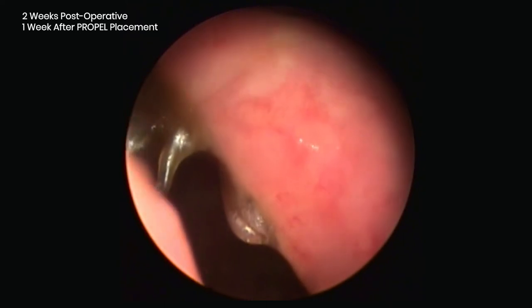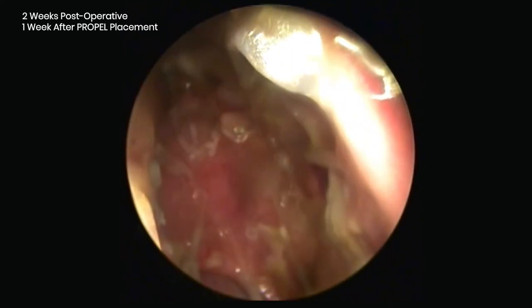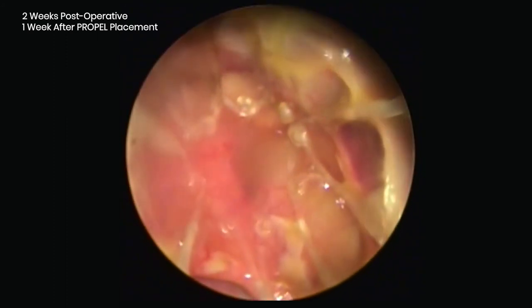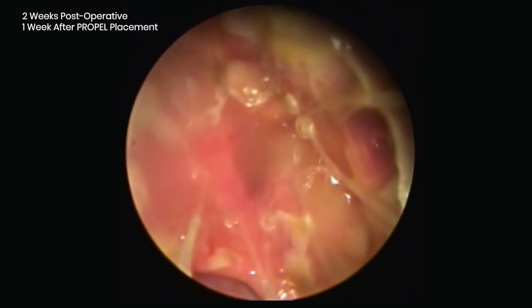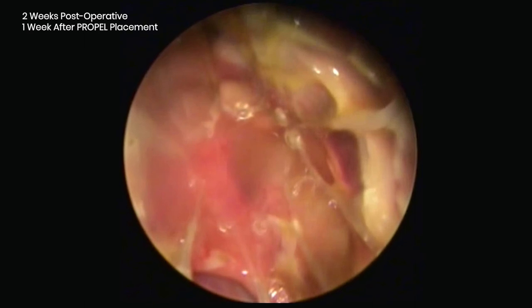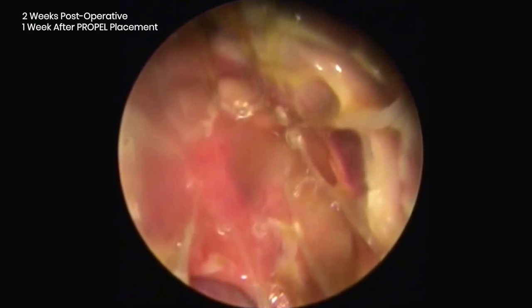Here is the appearance of the implant at one week after placement, which is two weeks postoperatively. Of note, the implants placed in the office at a distinct time point separate from surgery are extremely clean without oozing from the acute ethmoidectomy. This gives me great confidence that the maximum amount of mometasone furoate is being delivered to the mucosal surface.